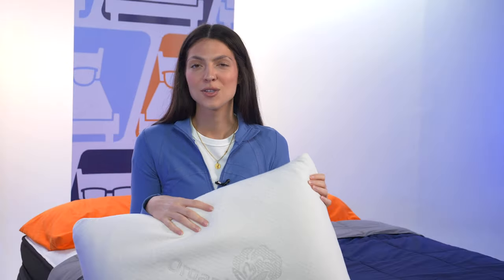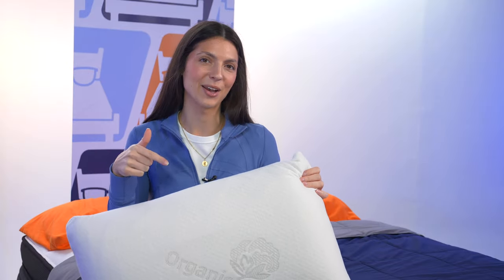First up, we have our overall editor's pick, or what I like to call the works-for-everyone option. This is the Brooklyn Bedding Talalay Latex Pillow. It's naturally cooling, responsive, and hypoallergenic, so essentially it's the total package. Let's take a look.